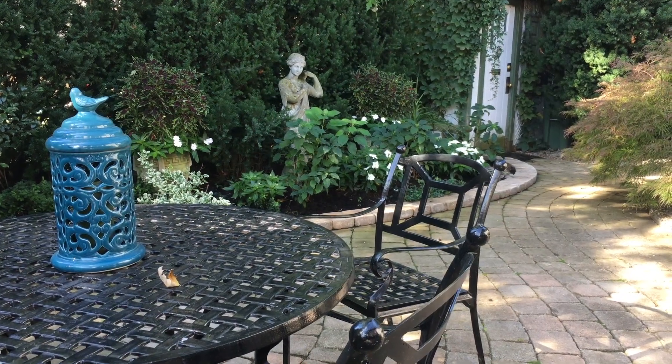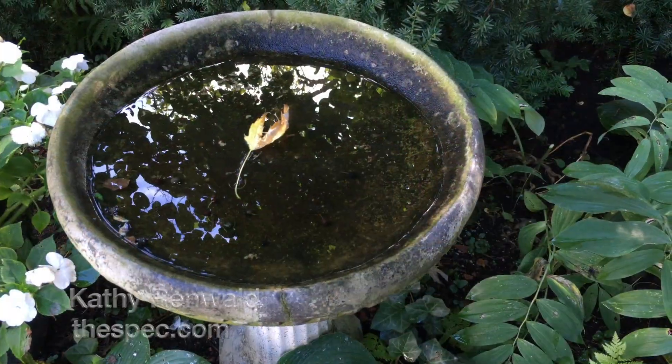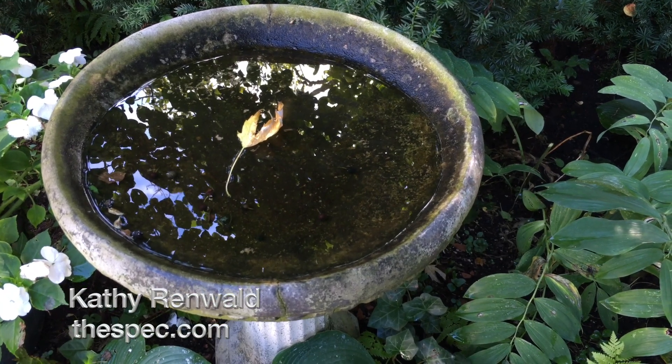The garden is low maintenance but not short on interest or charm. A timeless city garden. I'm Kathy Runwald for thespec.com.